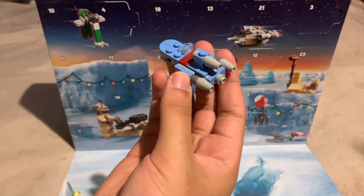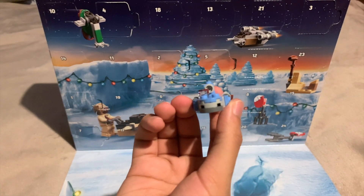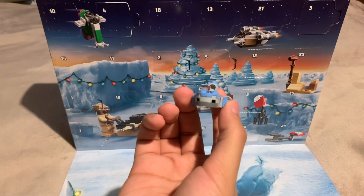I think it'll work great with other mini builds. It's just a very fun design. So yeah, I'm really happy with day 7 of the LEGO Star Wars 2021 Advent Calendar.